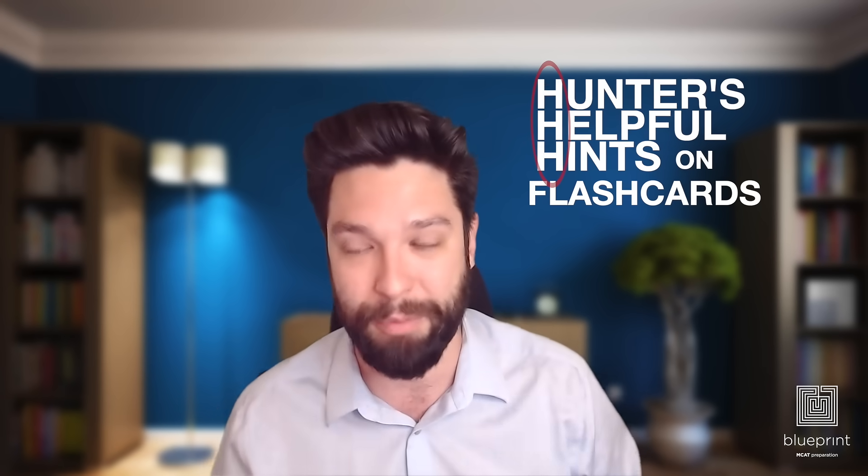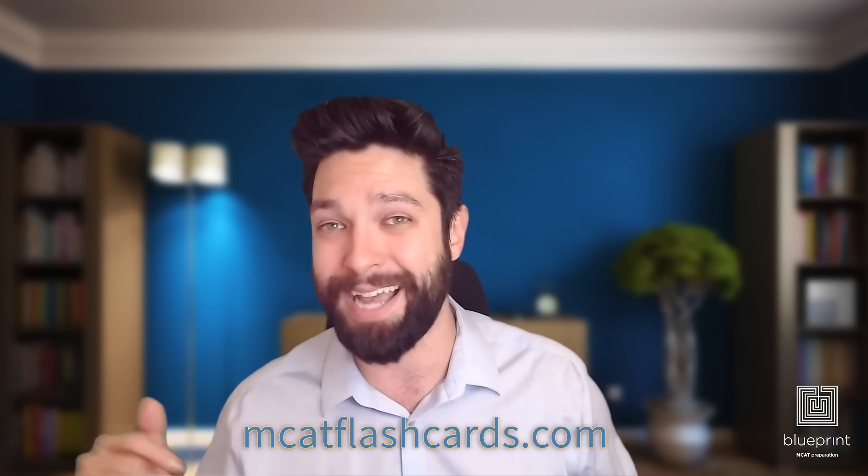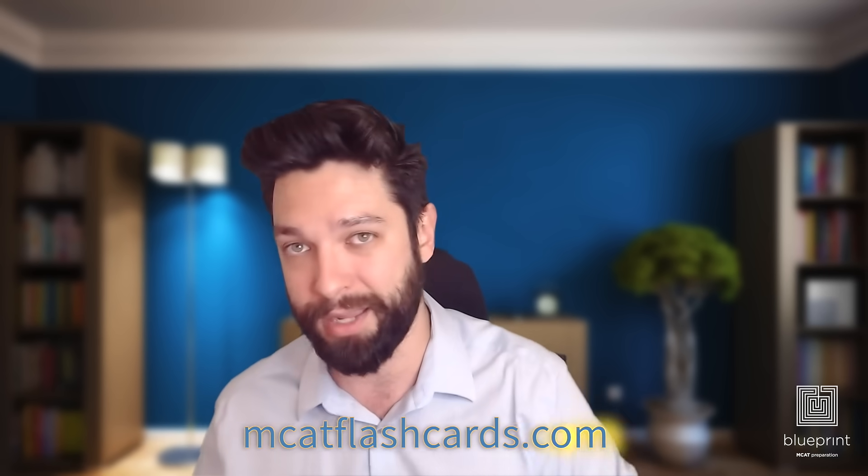So there you go — that is Hunter's helpful hints on flashcards. Remember, the MCAT does not reward you for having content memorized; it expects you to have content memorized and then build off of that. These flashcards are a great way to build that foundation for your prep. Check them out — I promise you won't be disappointed. If you want to download them, go to mcatflashcards.com. Or you can just click the link in the description below.